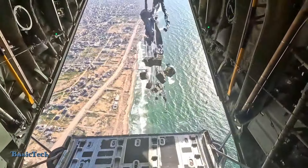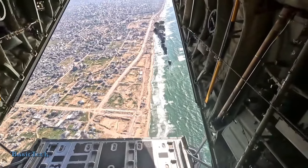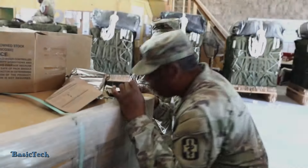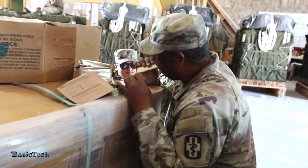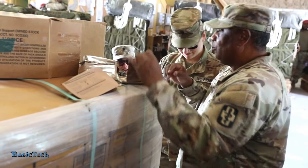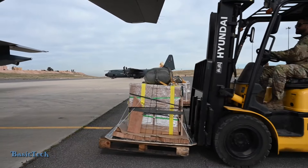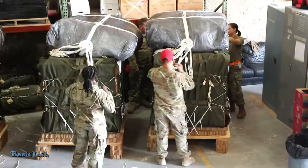Welcome to the Basic Tech Channel. In this video, we will discuss about C-130 Super Hercules drops thousands of food packages in an emergency humanitarian relief operation in Gaza. On August 3, 2024, a moment of hope occurred when a C-130 Super Hercules aircraft conducted an emergency humanitarian relief operation in Gaza, dropping thousands of food packages in areas in dire need.